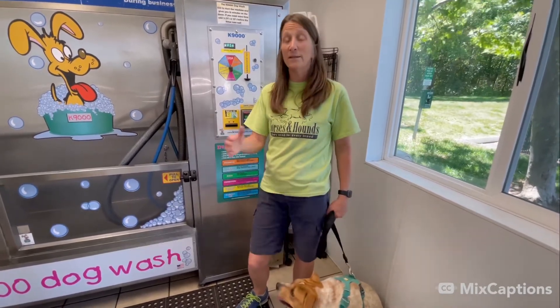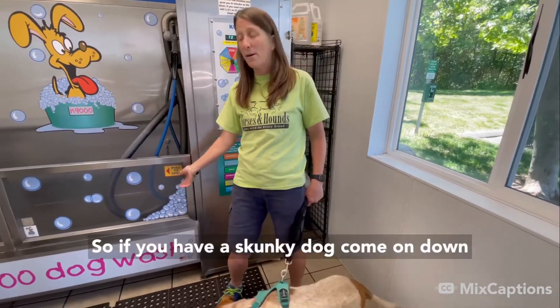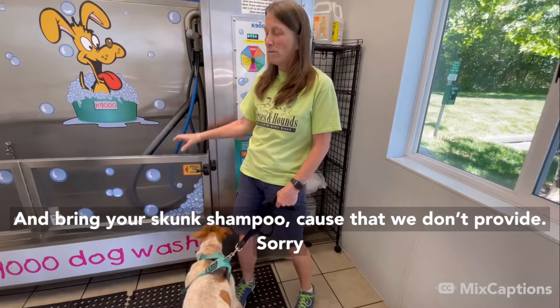Also, if you have a skunky dog, this is open all the time, day and night. So if you have a skunky dog, come on down and bring your skunk shampoo because that we don't provide.